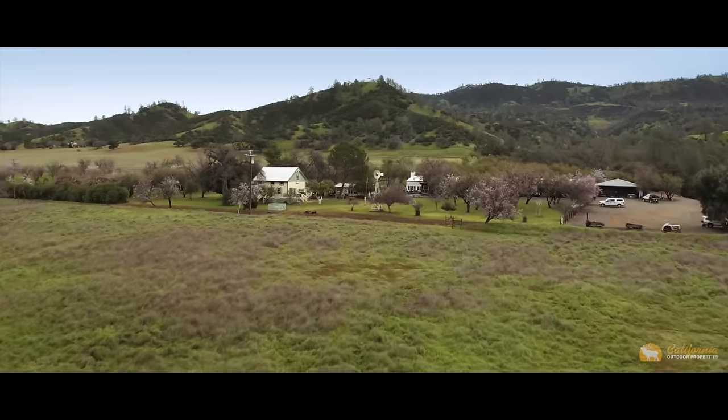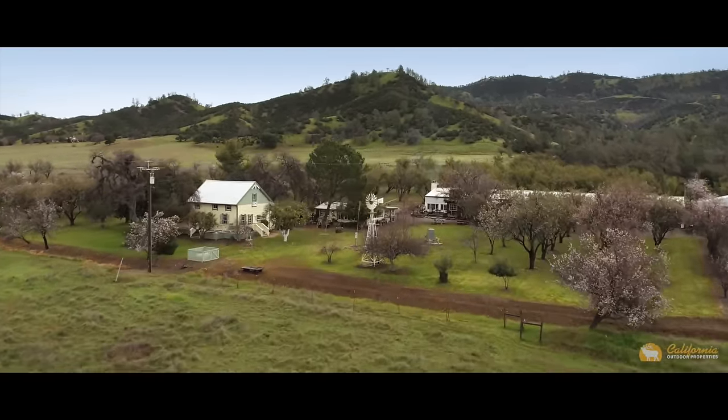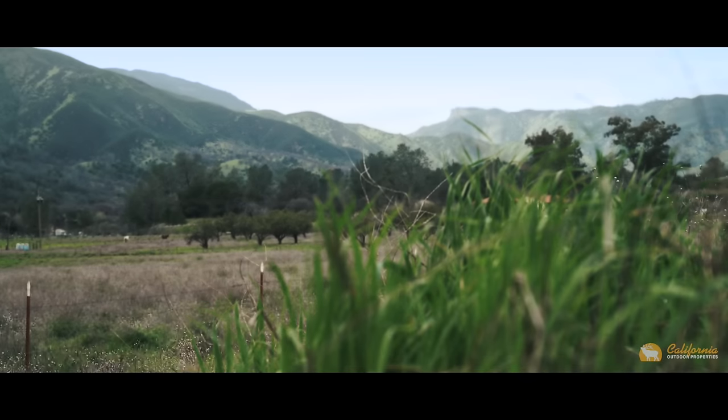Sitting at the end of the long private drive lies the heart of the ranch. The ranch headquarters is surrounded by lush pastures, river frontage, and 360 degree mountain views.